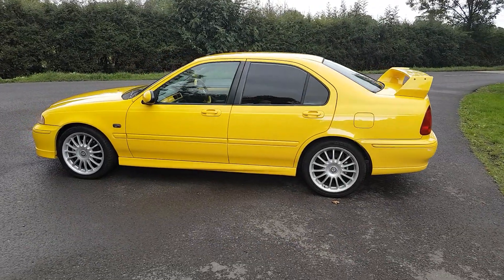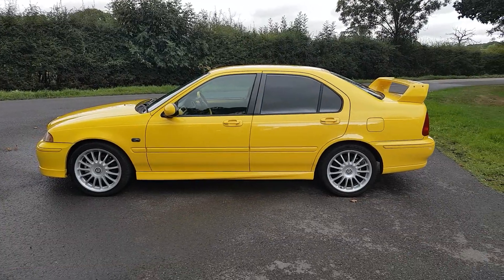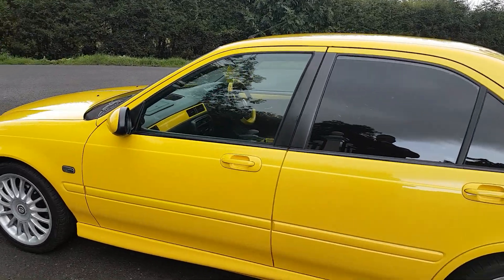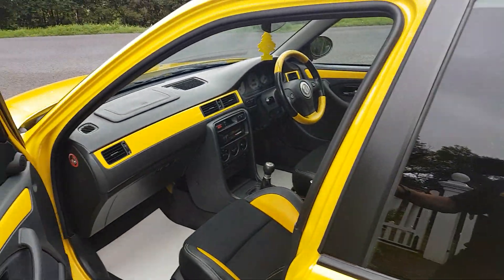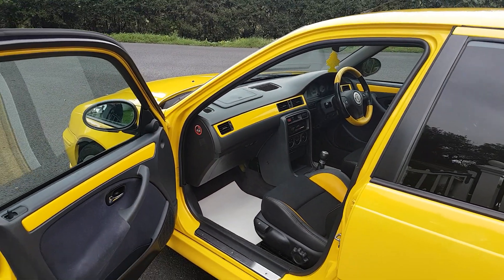Smooth delivery of power through the 5-speed gearbox from that 2.5 litre V6. As you can see, the car is in lovely clean condition. We have some service history with the car and back MOTs. The car is MOT'd until early 2019.